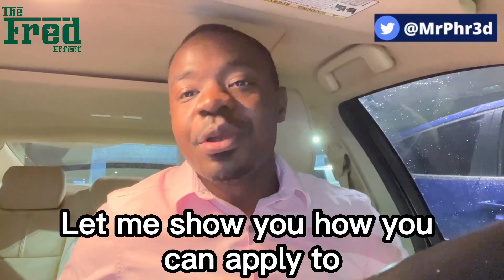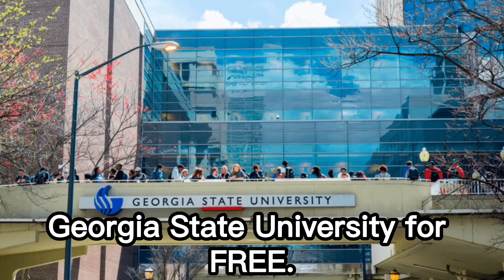Hi friends, quick one. Let me show you how you can apply to Georgia State University for free.